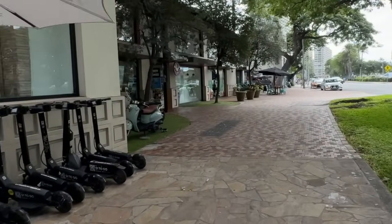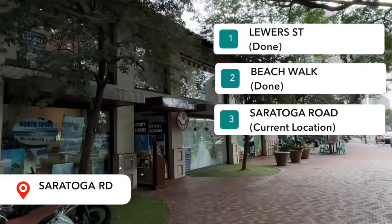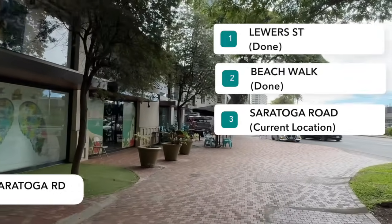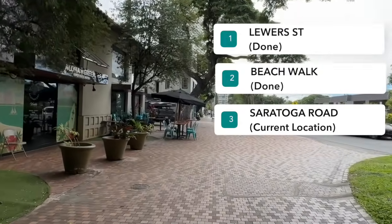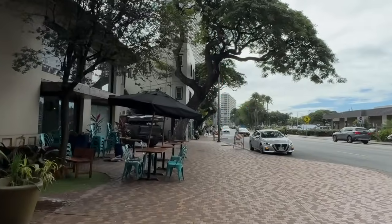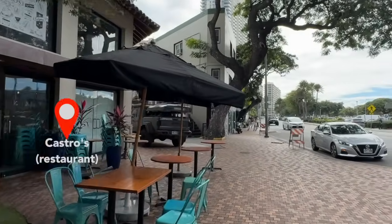So just to recap the walking lap we've done — we've gone down Luwer Street to the Outrigger Reef, come up Beachwalk Avenue, and we're zigzagging back down Saratoga Road. This is one of my favorite restaurants — Castro's. They have really, really good French toast. Super delicious.